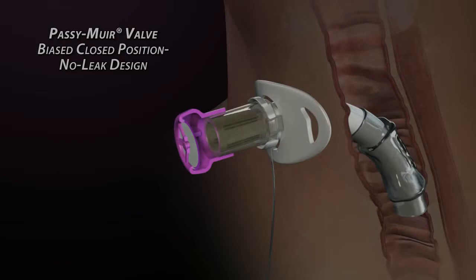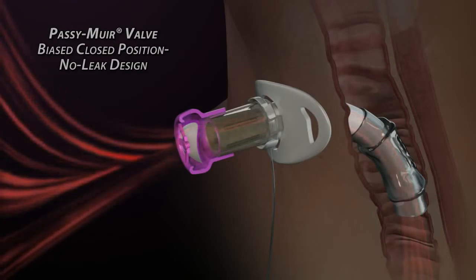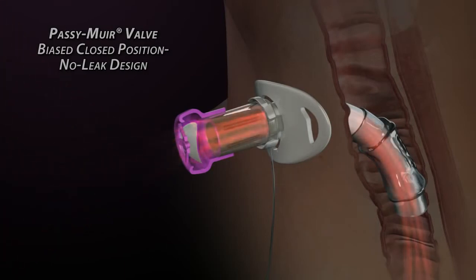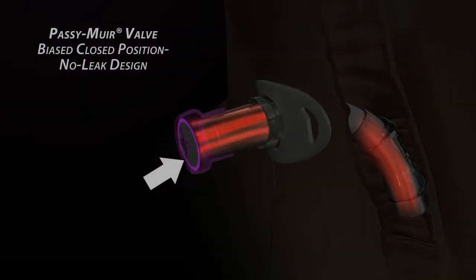When inhalation begins, the membrane easily bends out of the way to allow air passage with minimal resistance. When the inhalation cycle reaches its peak, air stops flowing and the membrane instantly returns to its normal fully sealed position. This is the closed position, no-leak feature.